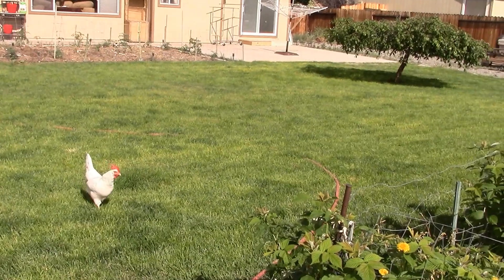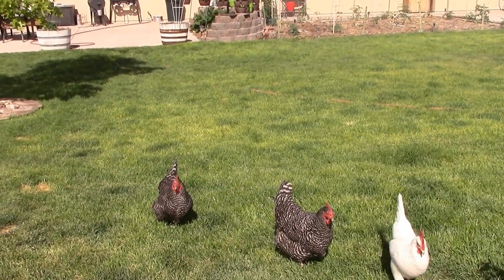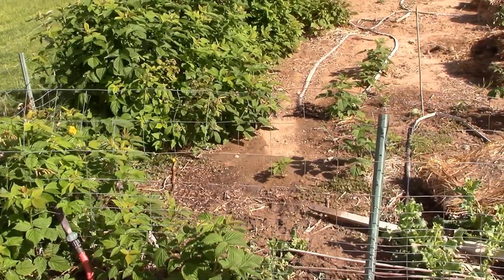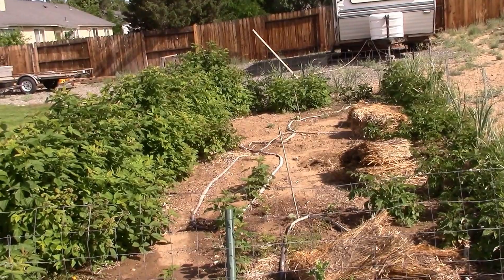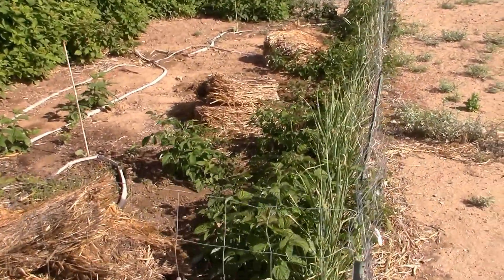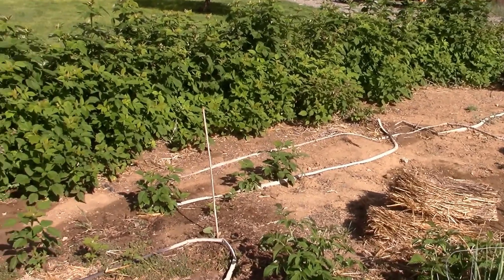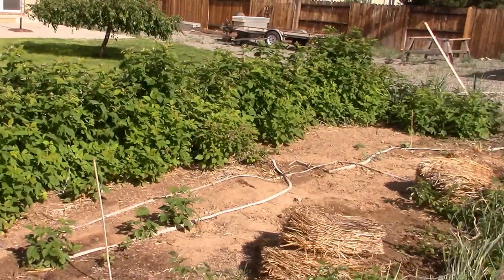We don't put any chemicals on our lawn — everything we do here in the backyard is very organic. Once in a while I'll use an organic weed killer but it's not great. As you can see, we have weeds — we need to get out here after a rain. All the berries are doing excellent.